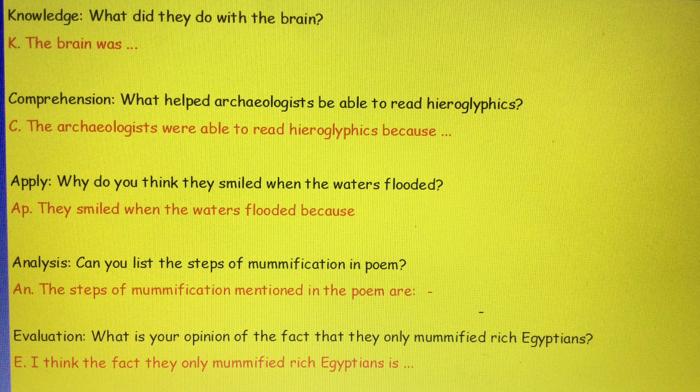The knowledge question says: what did they do with the brain? Comprehension: what helped archaeologists be able to read hieroglyphics? Apply: why do you think they smiled when the waters flooded? Analysis: can you list the steps of mummification in the poem? Evaluation: what is your opinion of the fact that they only mummified rich Egyptians? The bit highlighted in red underneath is an example of how you would answer the question in full sentences, which is really important and something we need to start doing a little bit more.